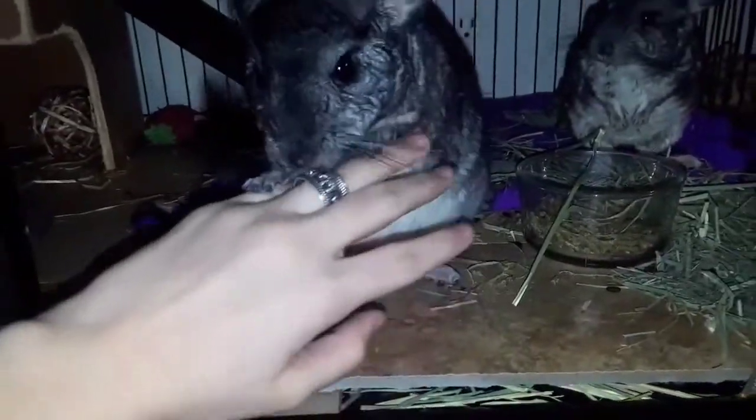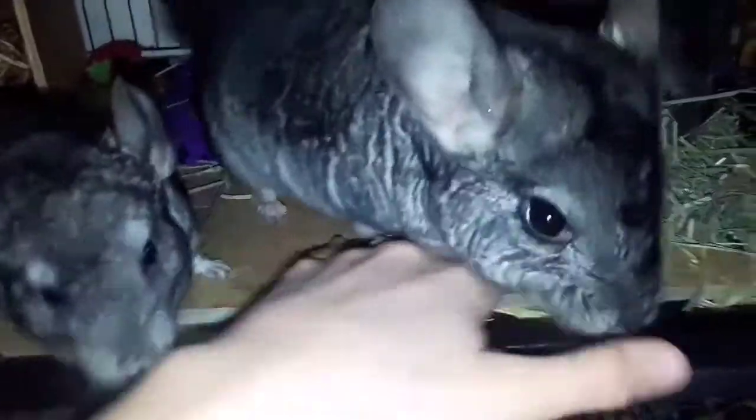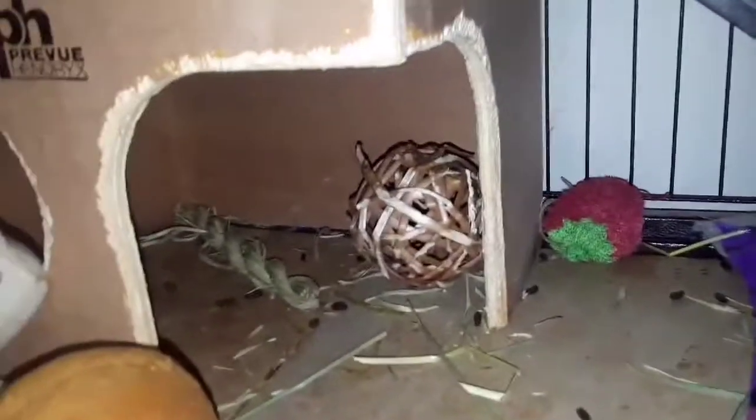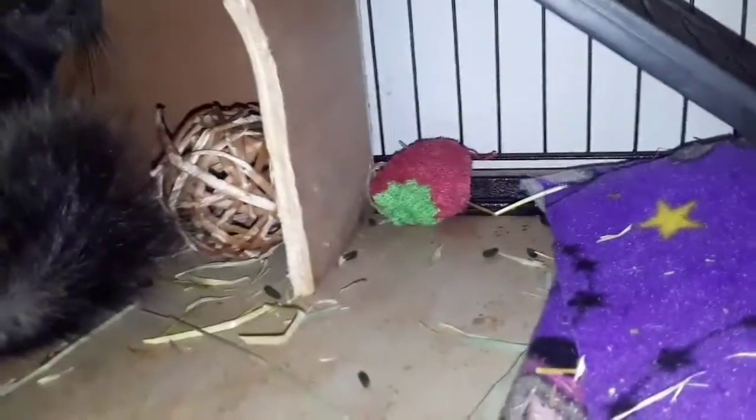They're all eating right now so hopefully they won't jump out. Here's some tile; obviously they have food and hay, and a fleece back there. On the top level they have a candy corn plush toy, the same kebab as Yoda, a hide which they all love, a wicker ball, chew toys, a loofah, and stuffed animals everywhere — they love stuffed animals. That's Leia's cage. She wants to come out even though she was just out for 45 minutes.